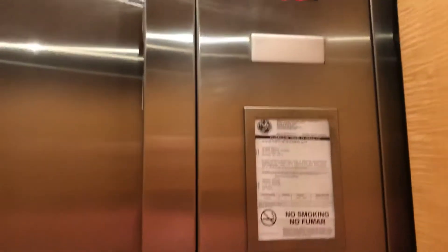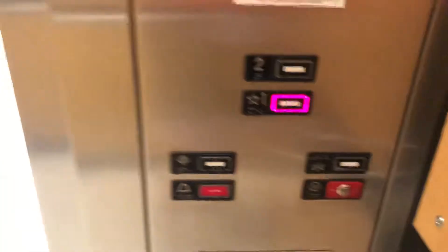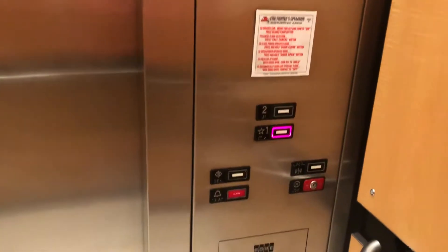This is an American Kone Monospace. Here we are at 2 — going to 1 — shut the doors. It's an American Kone Ecodisc. Here we go. Kone Ecodisc, or Monospace.